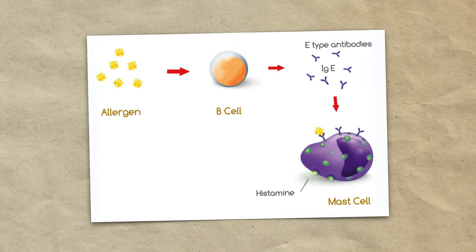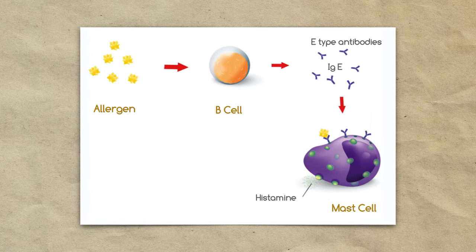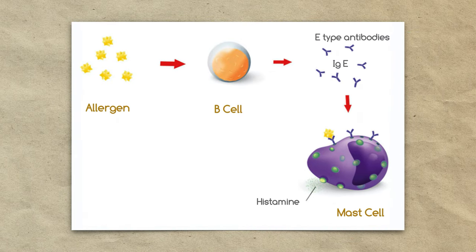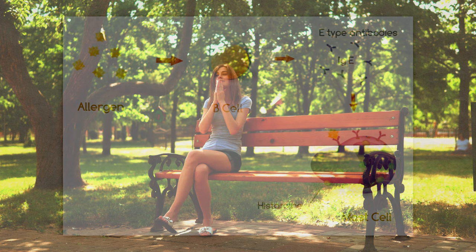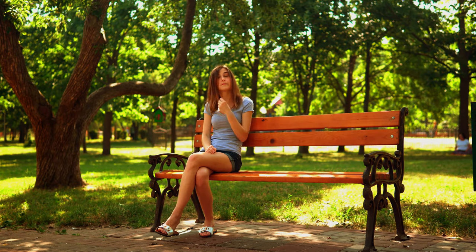The presence of an allergenic substance activates B cells that transform into plasma cells and begin to produce type E antibodies. These antibodies instigate mast cells to produce histamine. Among other actions, histamine makes you sneeze, causes more mucus discharge from the nose or eyes, and increases the need for itching. To better understand the allergic reaction, watch the previous video: 'Why Do We Have Allergies?'